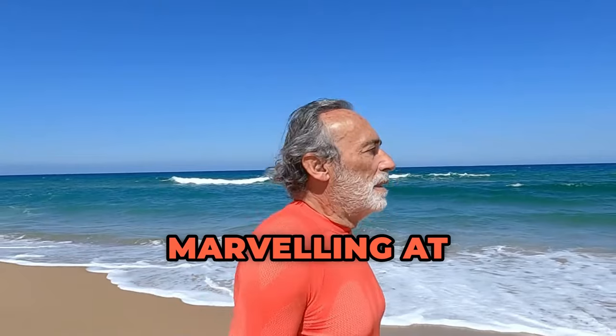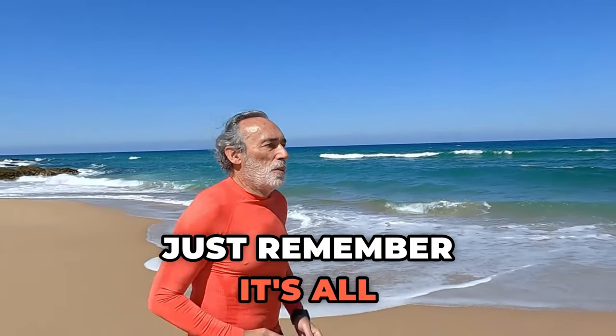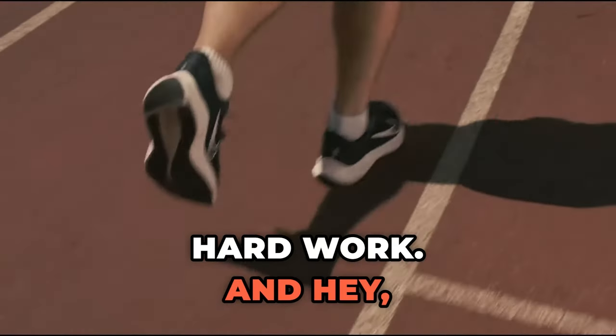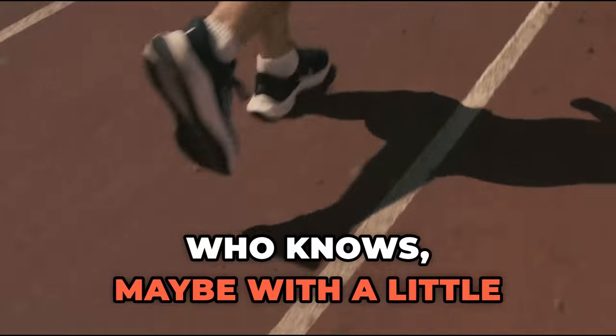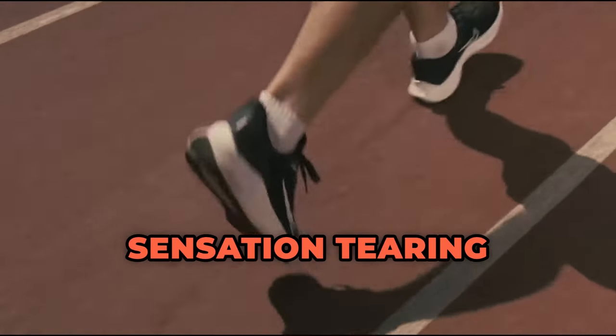So there you have it, folks. The next time you find yourself marveling at the sheer muscularity of sprinters, just remember: it's all about power, speed, and a whole lot of hard work. And hey, who knows? Maybe with a little training and dedication, you could be the next sprinting sensation tearing up the track.